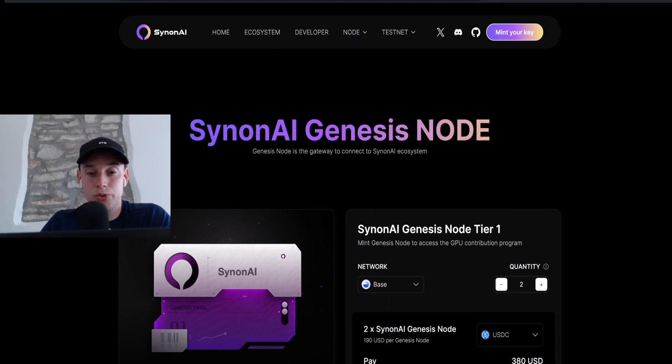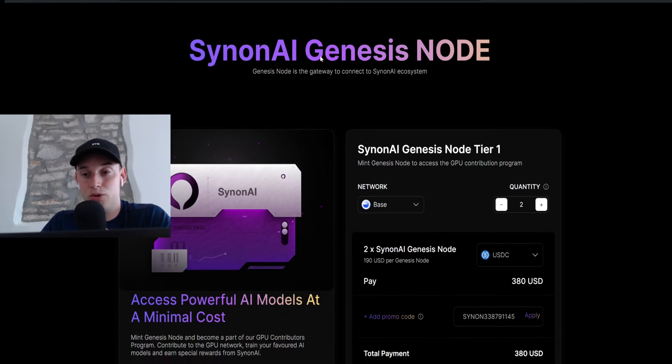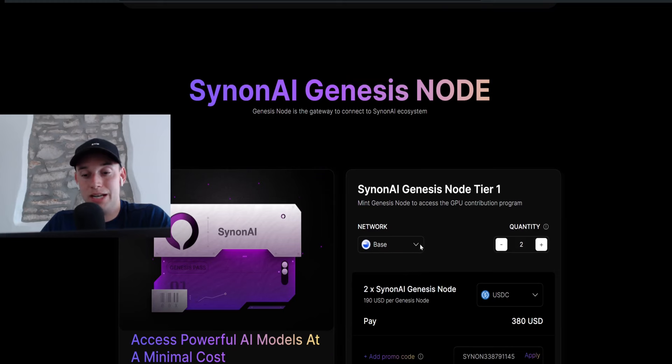Now let's get straight into the node sale — how you can purchase nodes, which networks are available, and whether you need a VPS. At this point I can tell you directly: nothing is required. Those nodes run on a dashboard, like Galaxys and Navy AI. You basically mint an NFT which represents your ownership of the node. Later on they might implement GPU running, so you may want to set it up on a VPS, but for now you can just run it by purchasing the node.